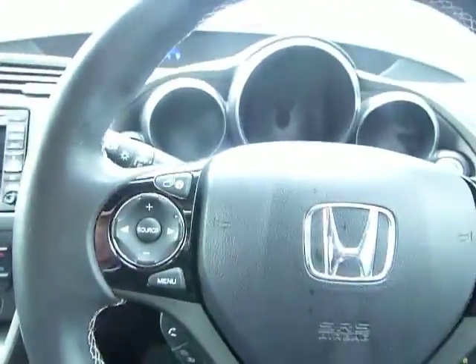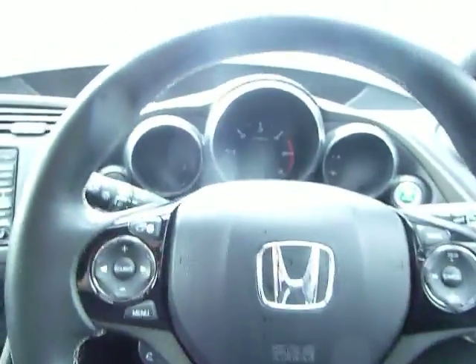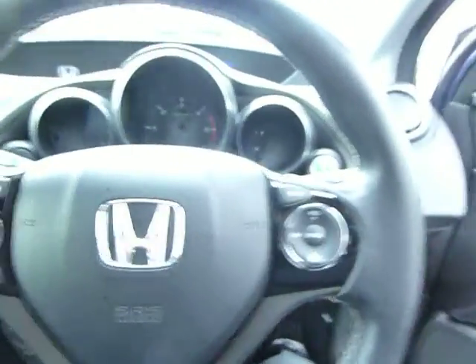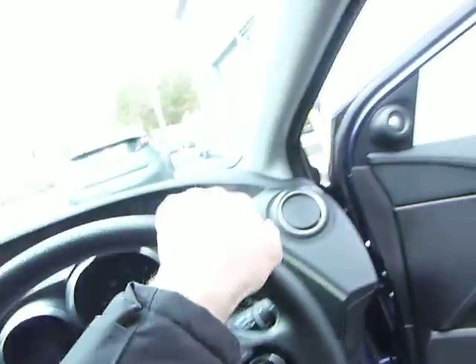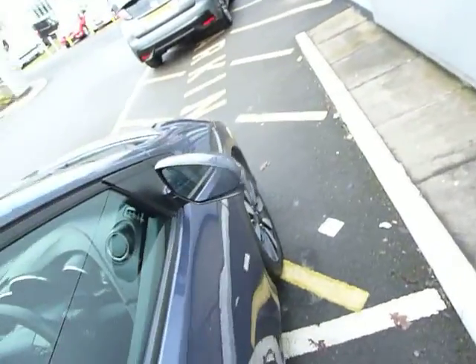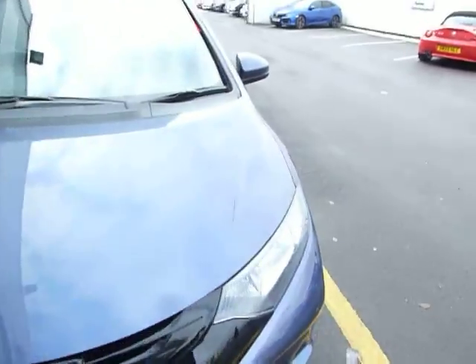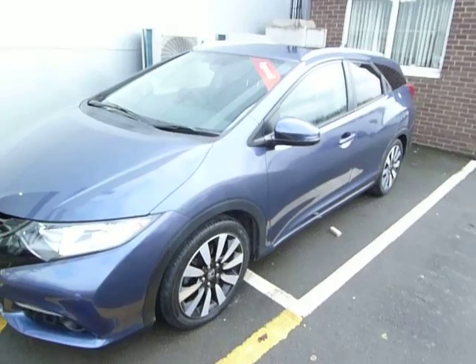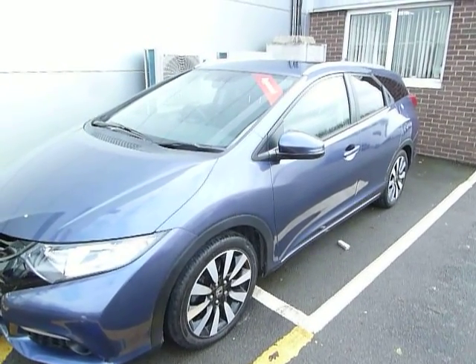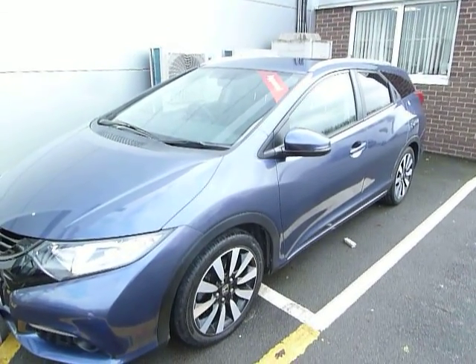So all in all, top of the range spec on this car and full service history from ourselves. The car will go with a 12-month Honda used car guarantee which also includes roadside assistance. At point of sale you do have an opportunity to extend that to year two at a reduced cost. Come and drive this car, you will be impressed. My name is Harvey, and my colleagues here at Telford are Adam and Oliver.